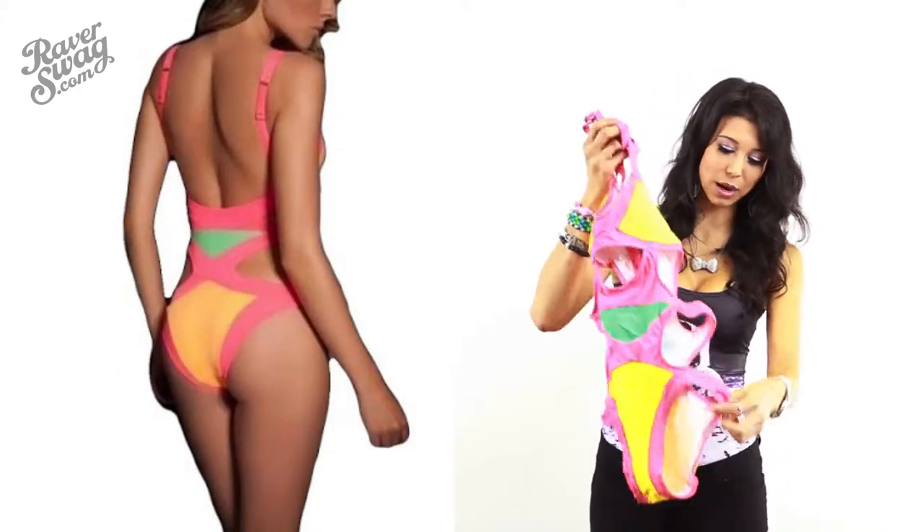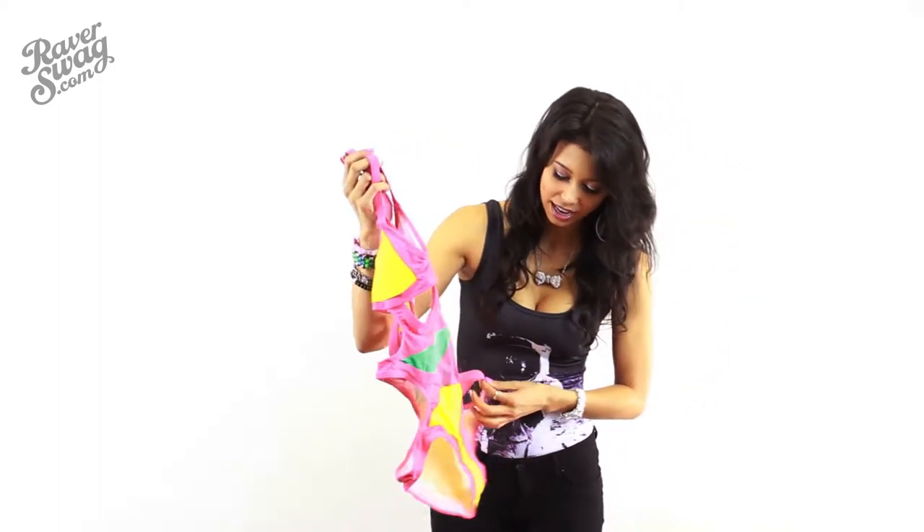Other than that, it fits great — it fits you in all the right places. It has a great back and a great front, so if you want to show off some skin, this is a good one for you.